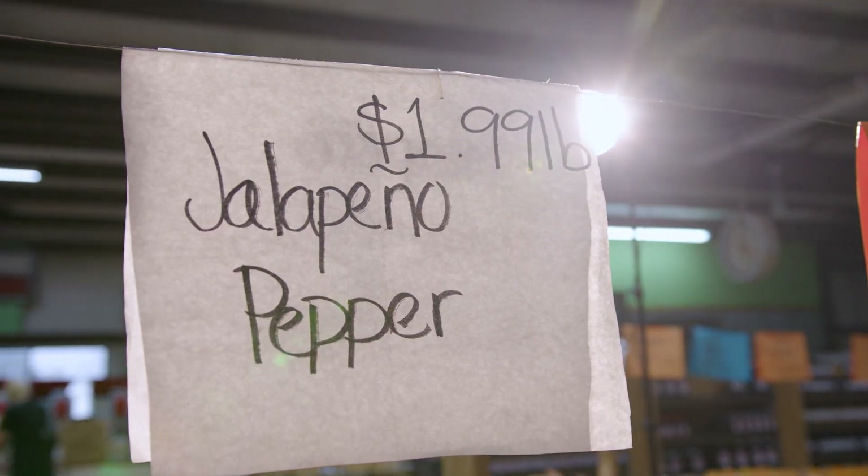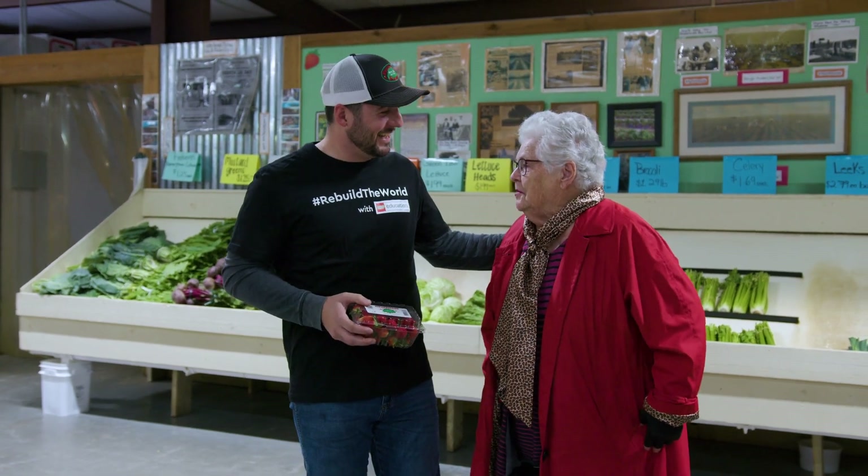Farming is so rewarding, and when you sell produce like we do directly to the end user, the most rewarding part of the job is seeing people enjoy the food we grow.